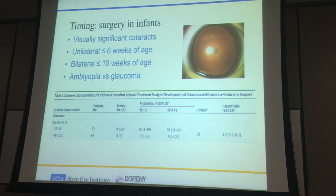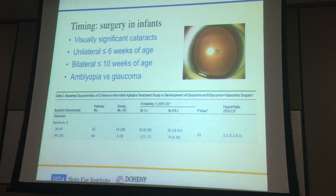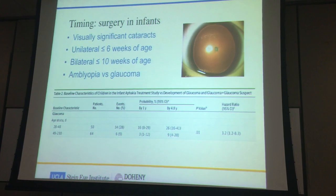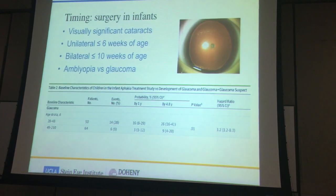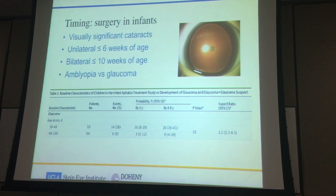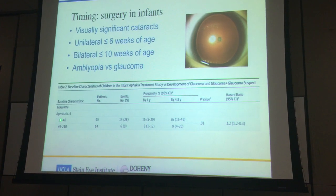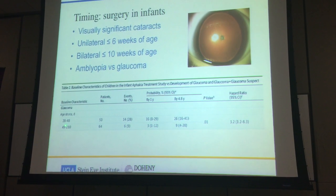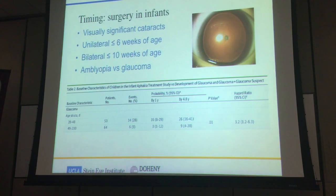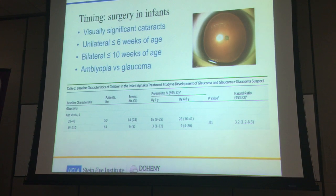For infants with visually significant cataracts, we now know that doing surgery as an emergency on the same day or a few days after birth is not a good idea. In unilateral cases I tend to do it before six weeks if possible. In bilateral ones, I do it somewhere between eight to ten weeks. My decision is influenced by the Infant Aphakia Treatment Study (IATS), which showed that before the six-week mark versus after, the risk of glaucoma after cataract surgery is about three-fold between the two age groups. Therefore, I try to delay surgery to after the six-week mark to avoid this long-term postoperative complication.